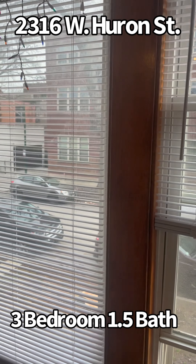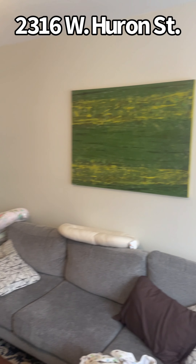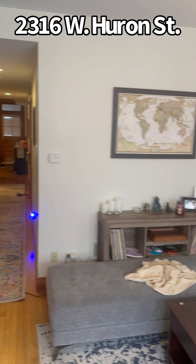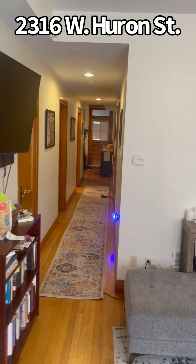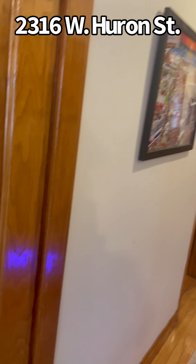We're here at 2316 West Huron. This is the second floor unit and it's a beautiful three-bedroom, one-bath apartment. Tall ceilings, woodwork — similar layout to the top floor units with a deep closet here.